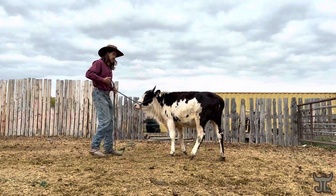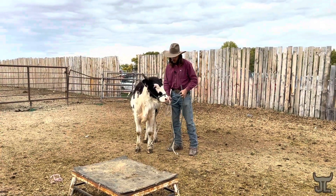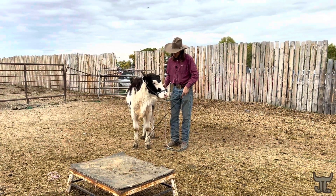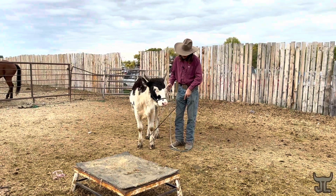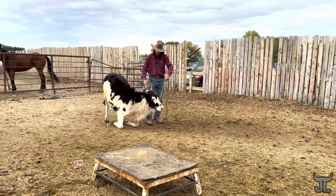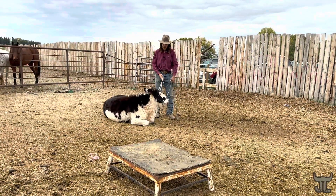So I really liked that. I'm going to pick this foot up — foot — and draw her back down until she lays down.